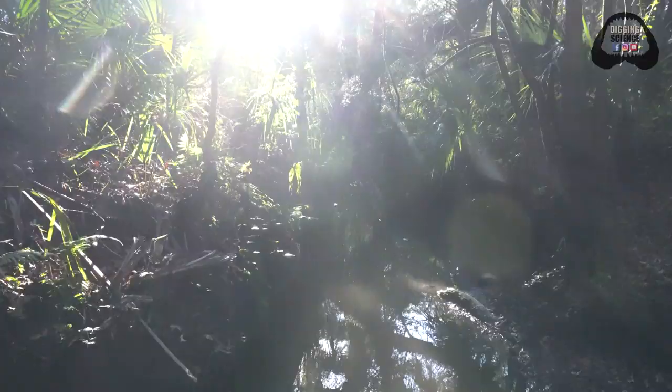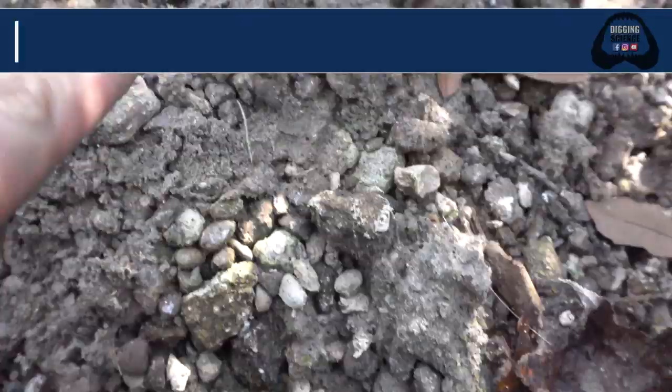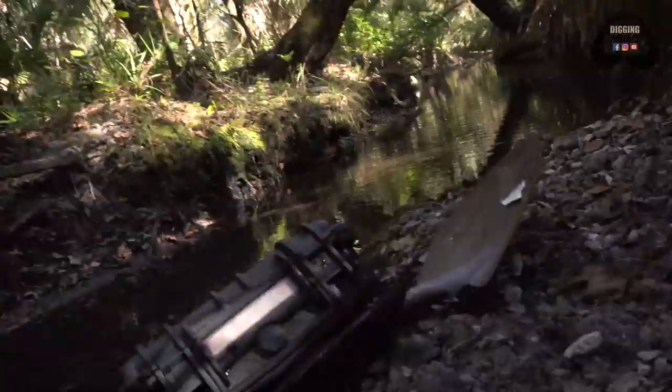I cannot think of a better place to be fossil hunting for these ancient prehistoric pieces of history. So lucky to be out here. That cutie right there is a barracuda tooth — and we haven't even started digging yet. I'm already getting so anxious to see what we can find. There's a tiger shark tooth right there, a lemon shark tooth right up here, and stingray teeth and stingray mouth plates right there.